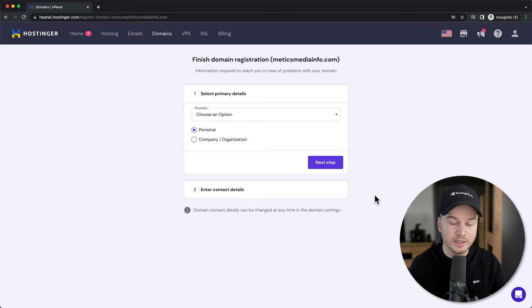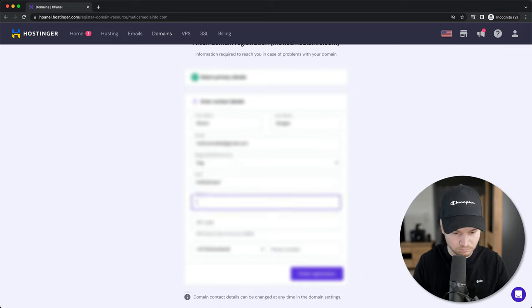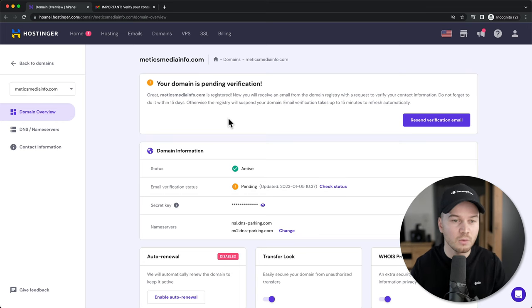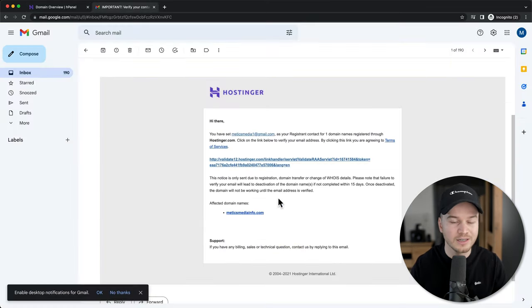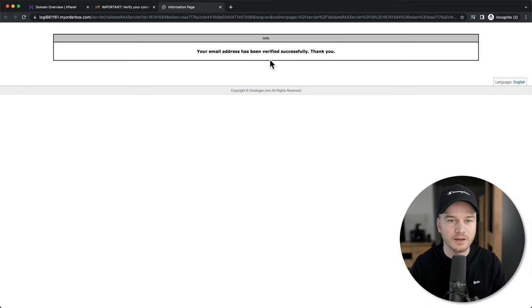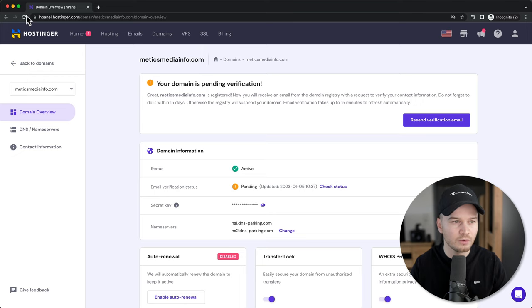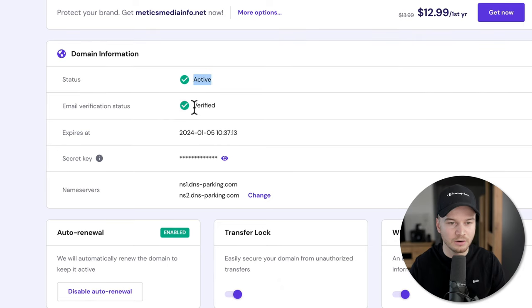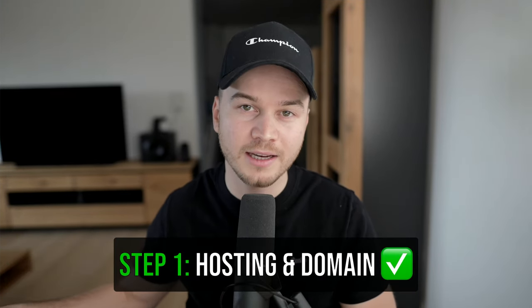To complete our domain registration we also need to fill in some contact information, then click on continue. Now to complete our domain verification, go into your email inbox where you should get a verification email — click on the link to verify your domain. This will confirm your email address has been verified successfully. Close those pages and reload the Hostinger dashboard. Now you can see that our domain is active and our email is verified. That's it for step one — getting hosting and our domain.